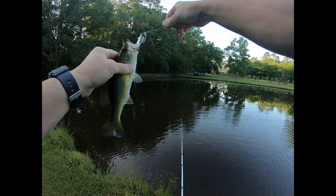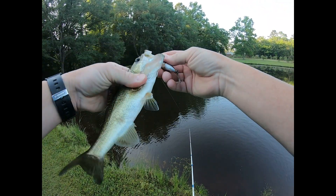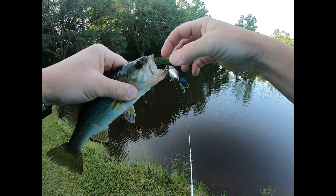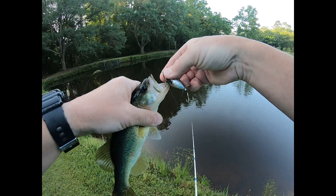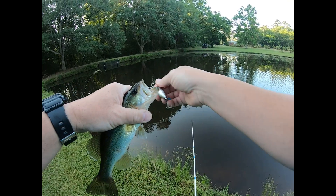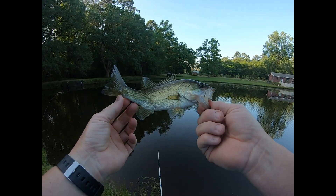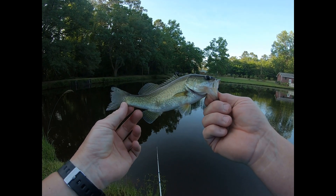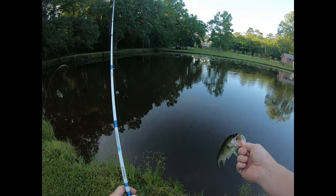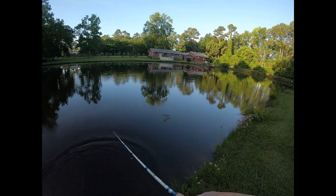Watch out now, let me get it out of your head. There we go — not very big, but a pretty little fish regardless. Thank you buddy, go forth and prosper. That was neat.